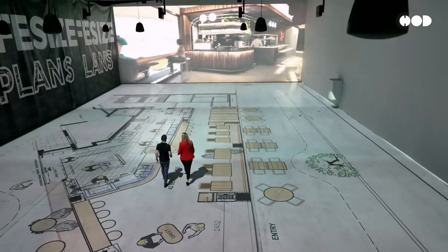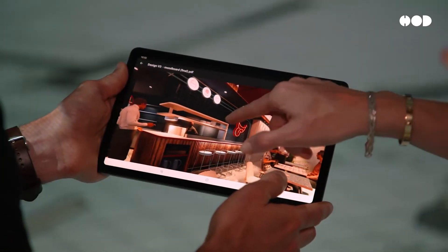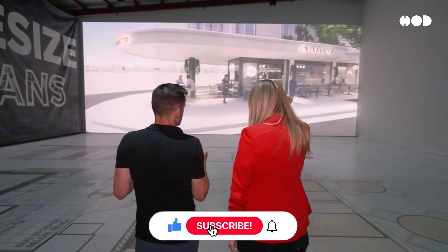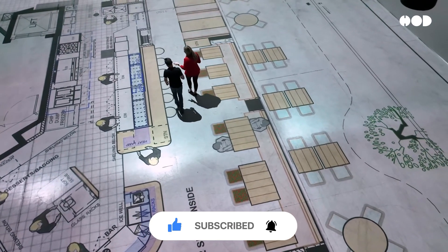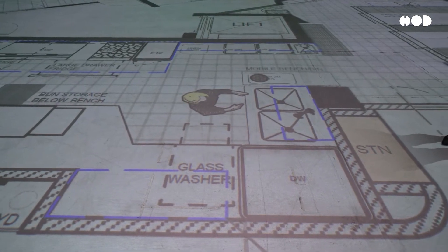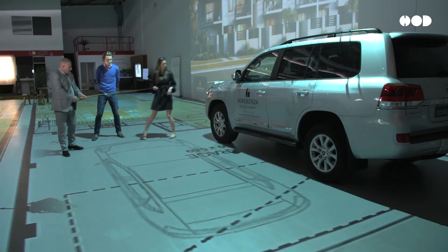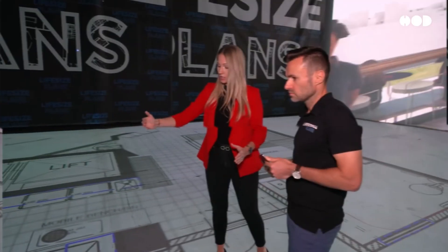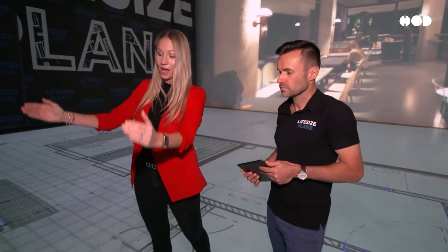Where is this technology being used? The life-size floor plan concept is already making waves in several industries, and it's not just limited to residential or commercial real estate. Designers can create layouts that clients can walk through, ensuring they fully understand how a space will function. Developers use this concept to showcase future projects to potential buyers or investors — instead of relying solely on 3D models, they can invite people to experience the full scale of a property.